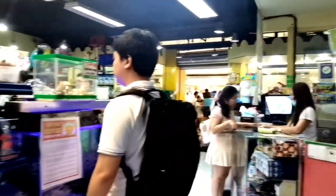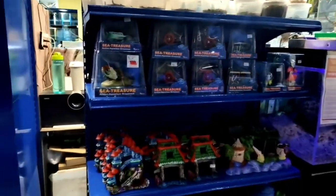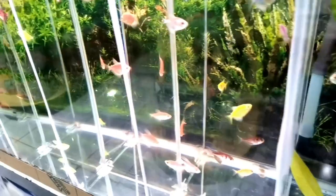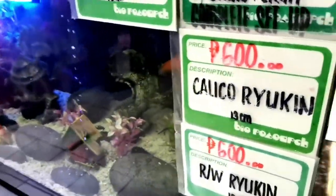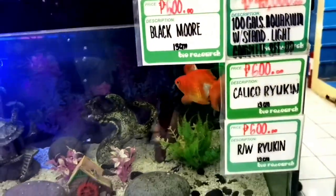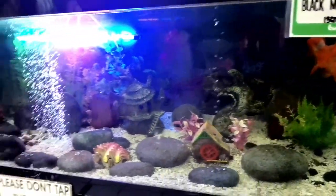If you're thinking of getting a pet or buying a different animal, it's a beautiful way to give animals in need a second chance. Here you'll find a mesmerizing variety of aquatic life — from colorful tropical fish — there's something for every fish enthusiast.